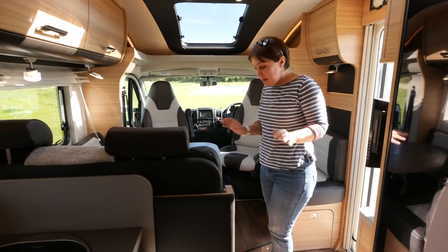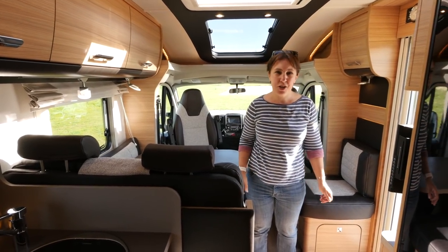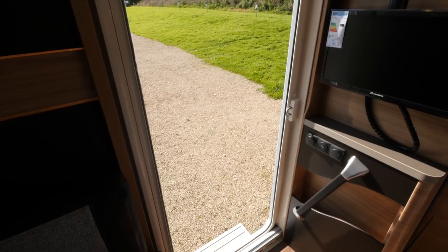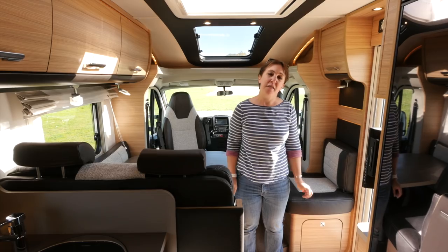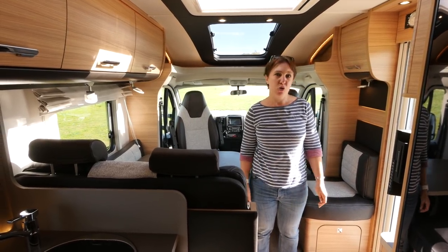This van is only 7.4 metres in length, but as you step through this extra-wide accommodation door it feels much more spacious than that. That's thanks in part to the bright and airy lounge, which is helped by this huge roof light up top, but also because the van is based on Fiat's low chassis, so there's plenty of headroom — 2 metres in fact.